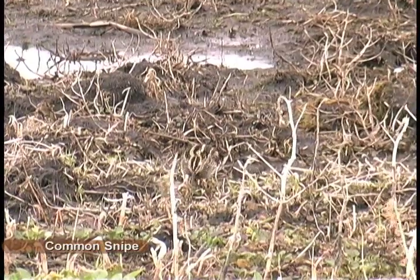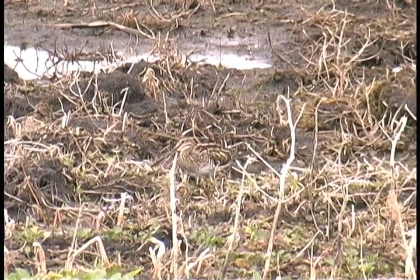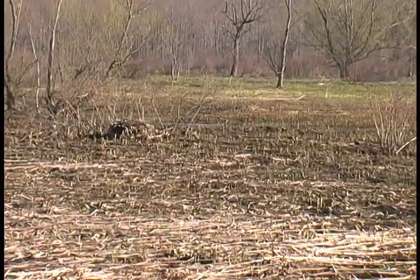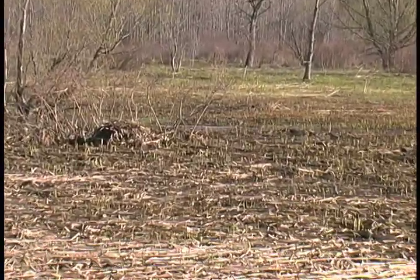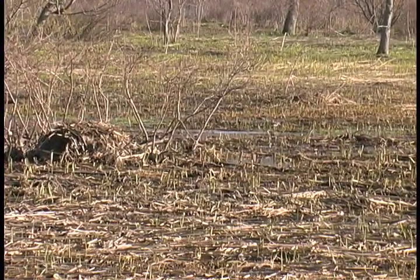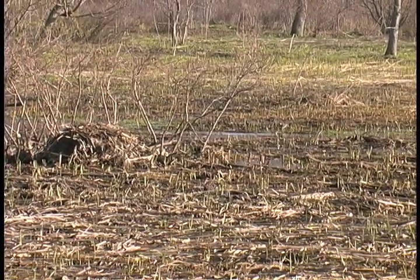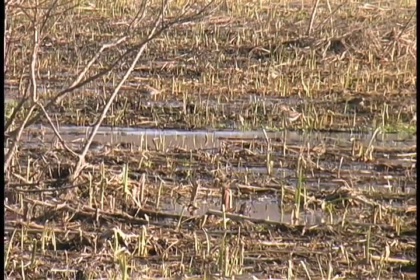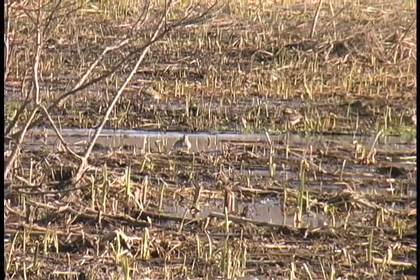At this time of year, the marsh is alive with the distinctive piping of the long-billed common snipe, often heard after dark and in early morning before the sun appears on the horizon. The snipe's streaked feathers create a pattern of dull color, ideal camouflage amid the muddy browns and grays of early spring in the northern wetland.